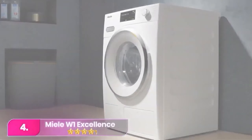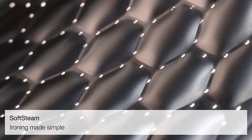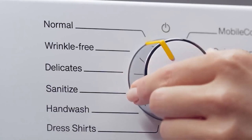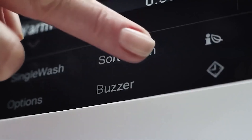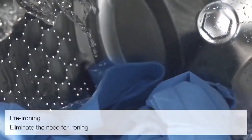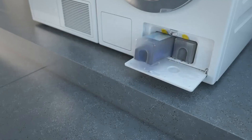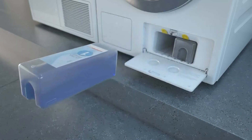Number 4: the Miele W1 Excellence. Producing some of the freshest results on test, this Miele is a worthy investment. It excelled at removing stains, banishing 86.5% of stains from cotton — not even dreaded foundation posed a problem. On polycotton, wine also washed out well. While it's definitely an investment, its low energy and water consumption made it economical to run.